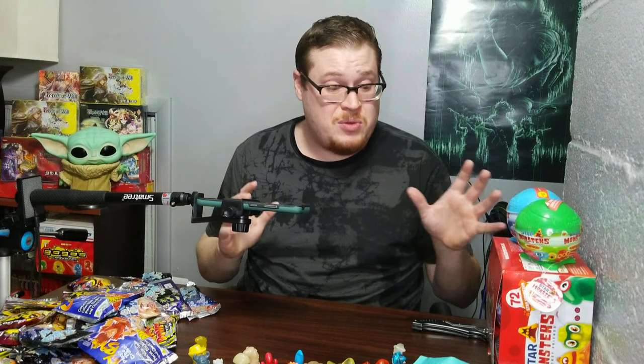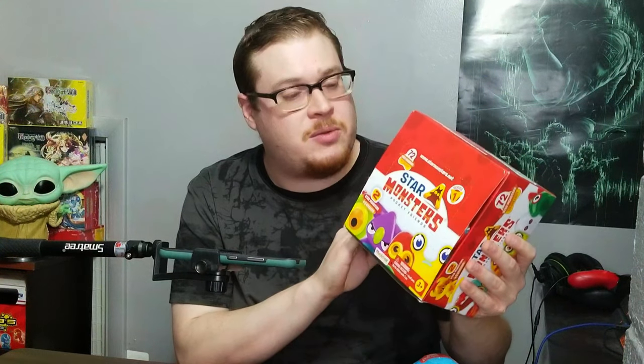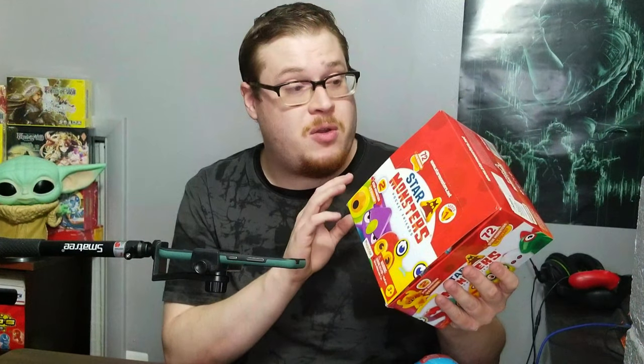Let's get into the main focus of the video — Star Monsters. Let's open these suckers up. Let's take a look at the box really quick. It's got some really cool things in it: 30 packs in here, two monsters per pack, and they do have a rarity system. There's some silver ones, some shadow ones, and some gold. Really cool that they brought back that nice rarity system.